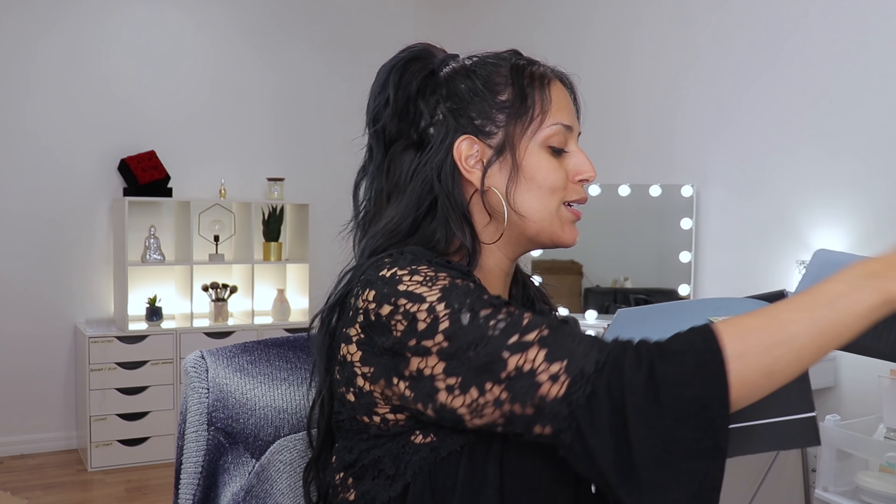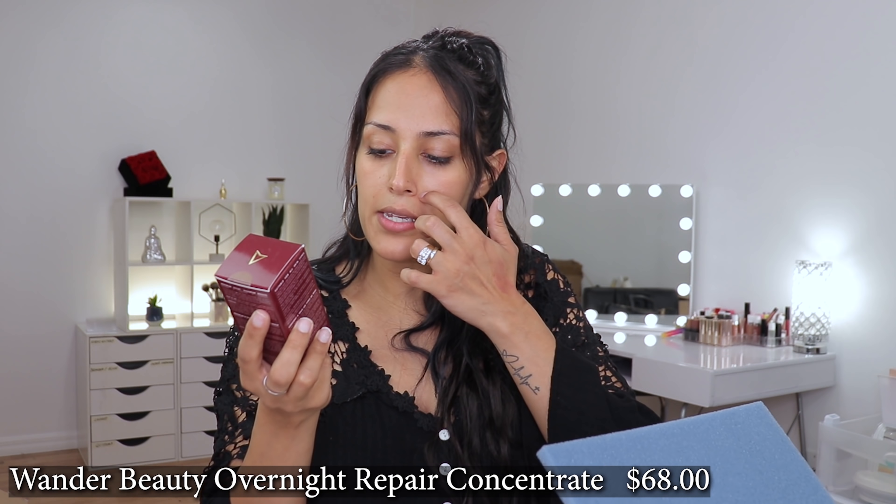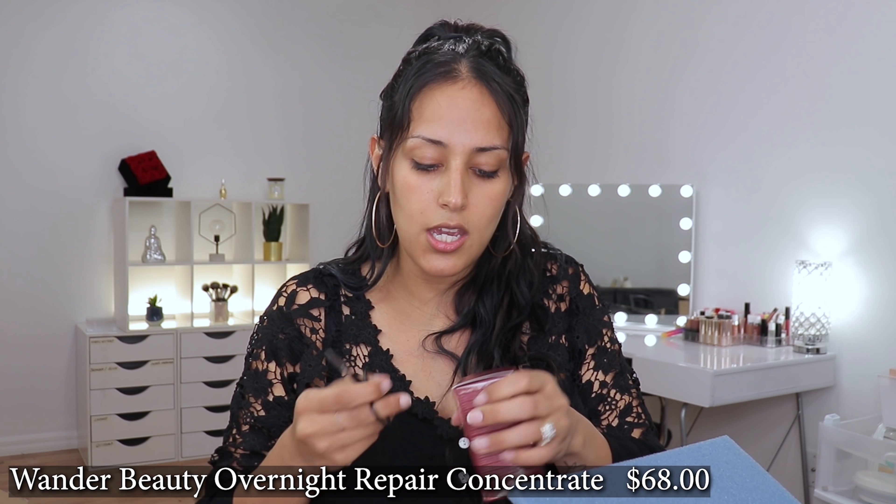Let's dive in. The theme is still the same. I have three items I had no idea were going to be featured in BoxyCharm. We're going to start off with whatever I grabbed first, which is the Wander Beauty Do Not Disturb Overnight Repair Concentrate. It is a night skincare product so I'm not going to use this on camera. I'll look into the ingredients, but it says it has retinoid in it.